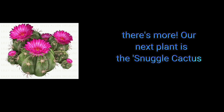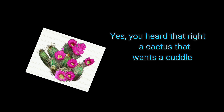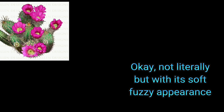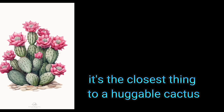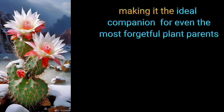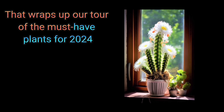Our next plant is the Snug Cactus. Yes, you heard that right — a cactus that wants a cuddle. Okay, not literally, but with its short, fuzzy appearance, it's the closest thing to a huggable cactus. And the best part? It's virtually indestructible, making it the ideal companion for even the most forgetful plant parents.